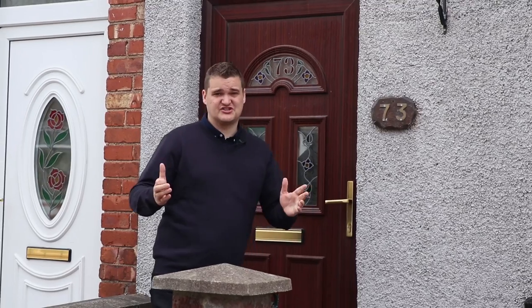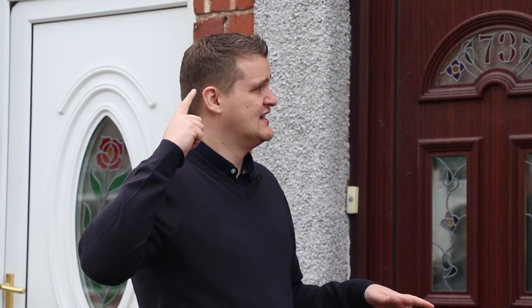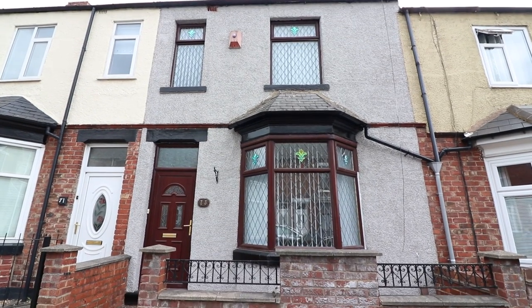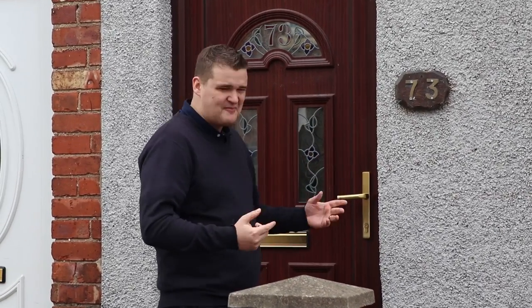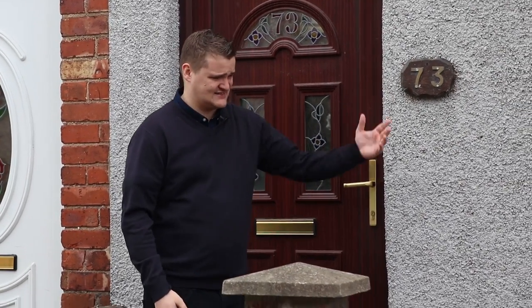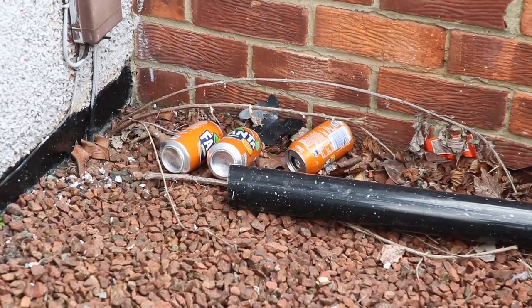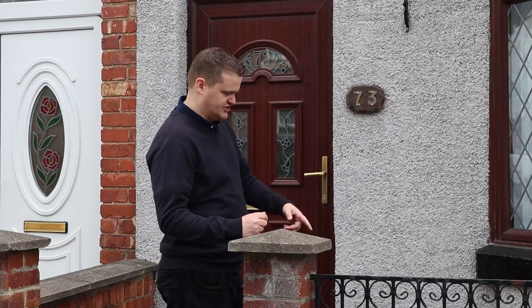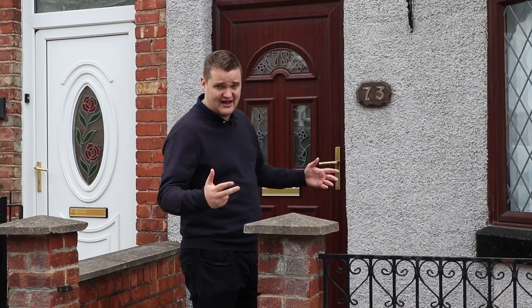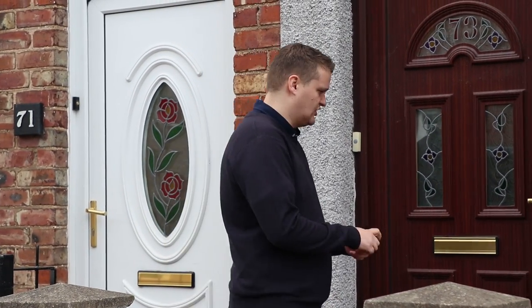First impressions are really important because the valuer, before he even walks into the house, is going to have a figure in his mind. I like what they've done on the outside — they've painted it. Before it was a horrible dirty stone, so that's good. But I'm not particularly impressed with all the mess left outside — all these paint brushes and Fanta cans. When you're paying builders to do the work on your property, you don't expect them to leave a mess like this. But anyway, let's hope inside is a bit better.